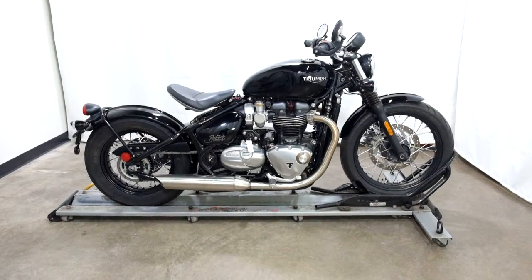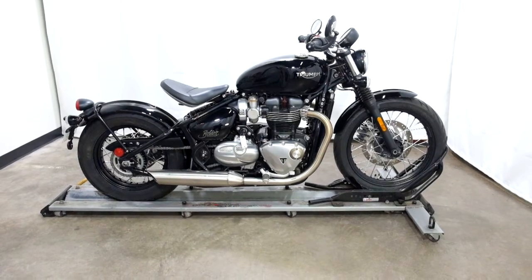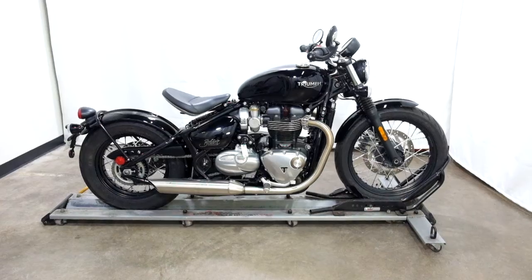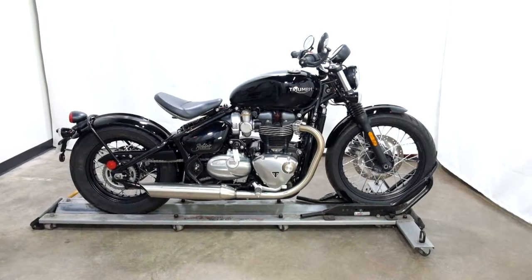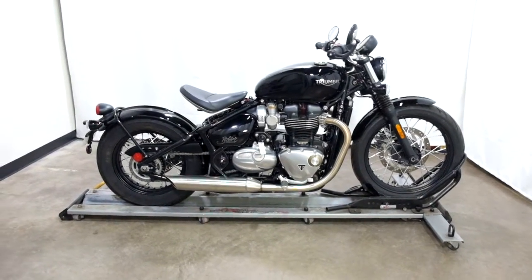Welcome to SimplyRideUSA.com. Today we have a 2018 Triumph Bonneville Bobber 1200. This retro style bike has just under 400 miles on it and is in mint condition. So we're going to take a walk around it, show it to you, then we'll fire it up for you.